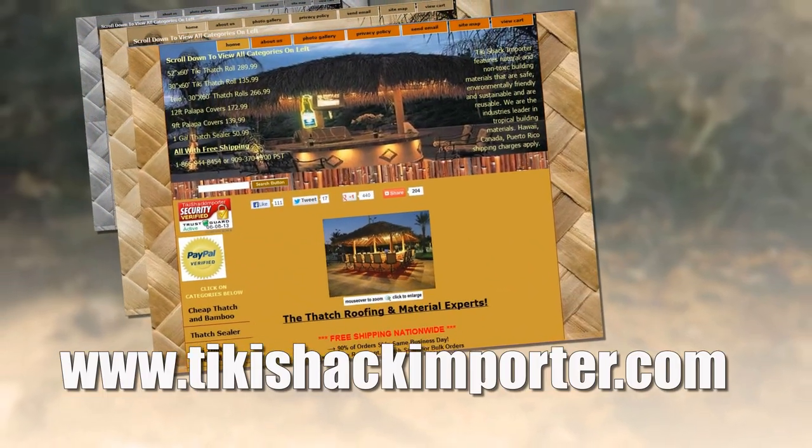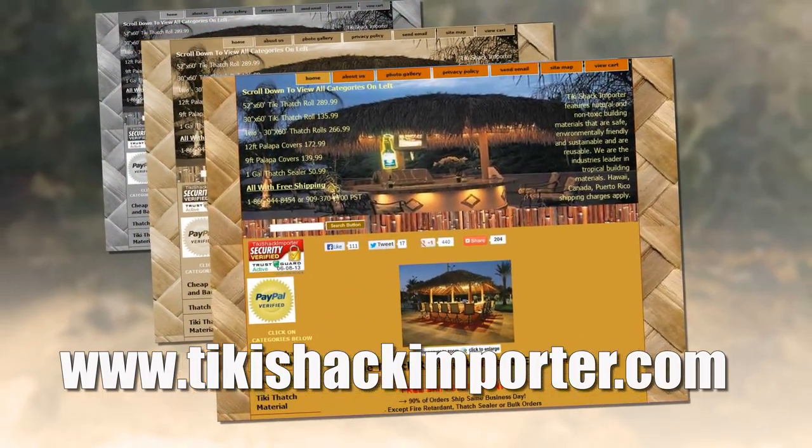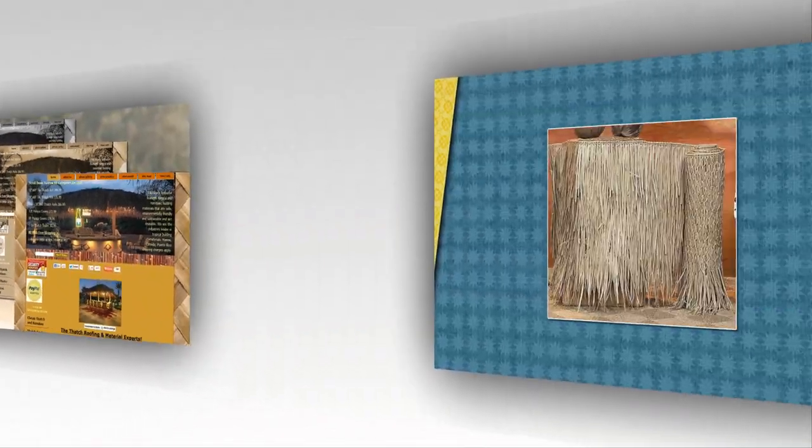www.tikishackimporter.com is the only USA commercial-grade palm leaf thatch importer. It doesn't matter if you're looking for thatch, thatch roofing, or tiki thatch runners.